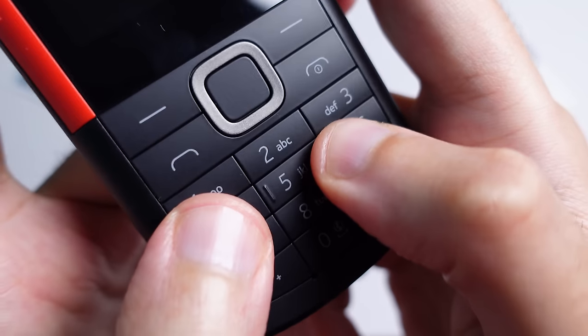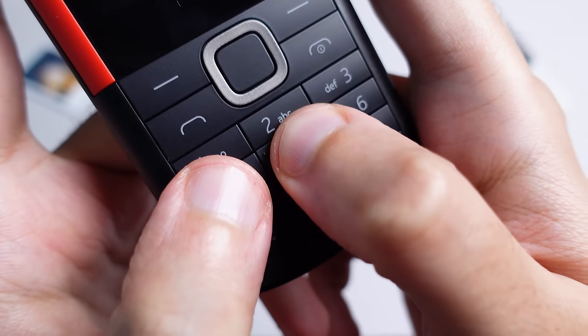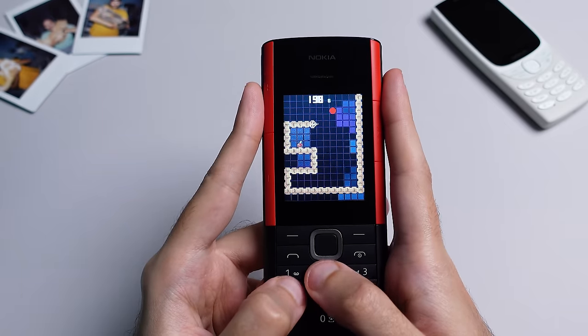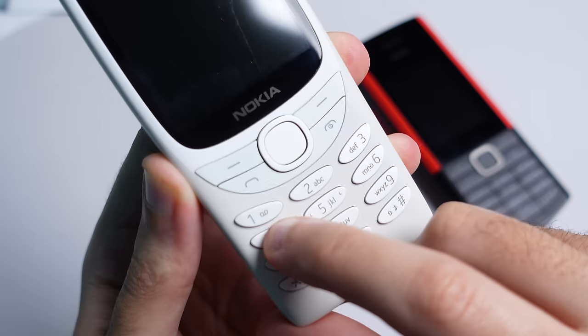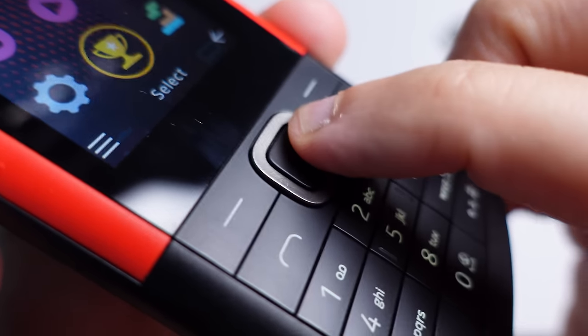The T9 keypad on the front is very good. Using my super scientific 'how far can I reach playing Snake on this keypad' test, this one scores a solid B. It's not as easy to use as the island-style keys on devices like the new 8210, but its tactile feedback is excellent. The d-pad is also great — large and easy to use even if you're in a rush.